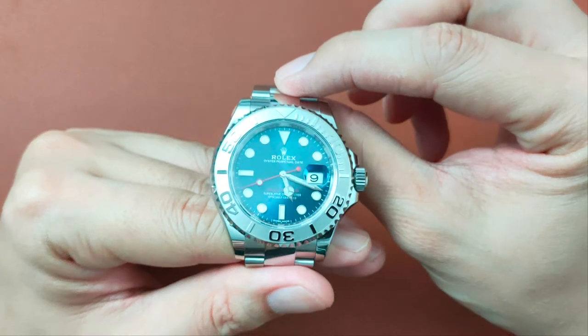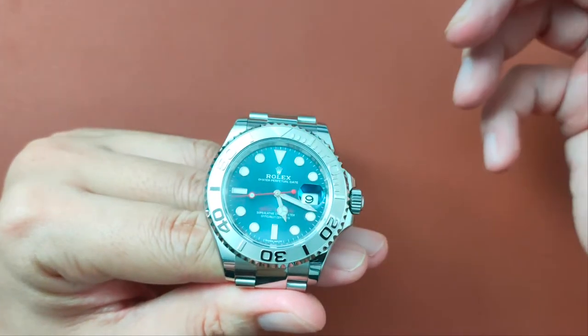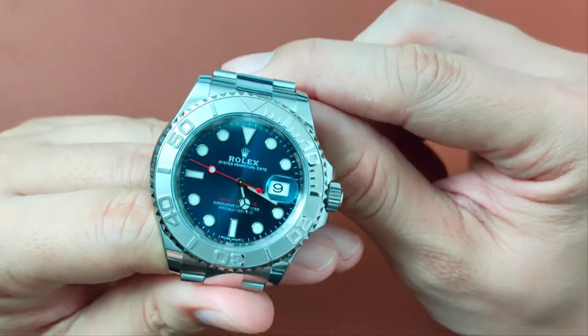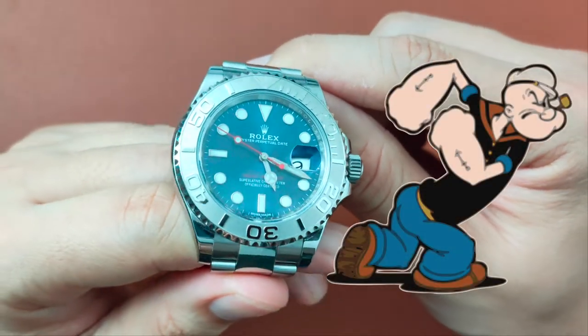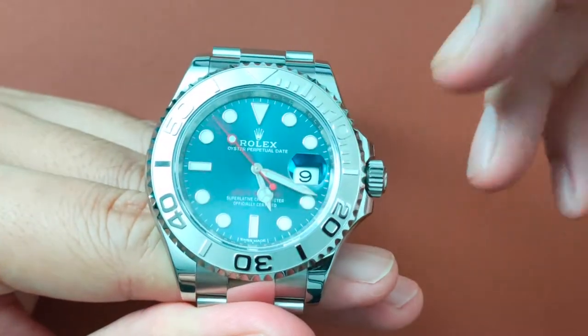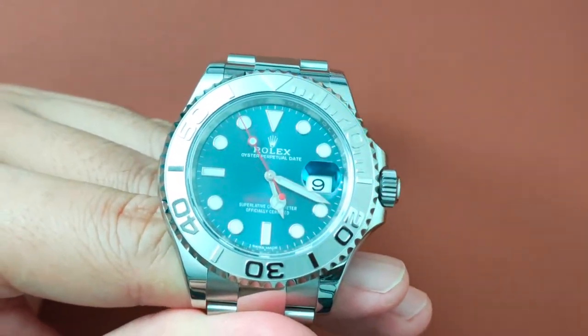This is the 116622 model with a sunburst dial that Rolex calls the Bright Blue dial. I call this my Popeye. Whilst this may not be the latest version, it is still relatively similar to the latest Yachtmaster.